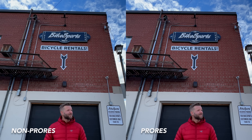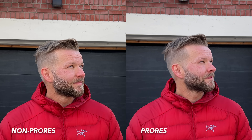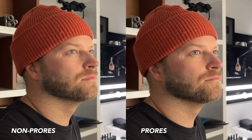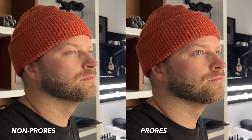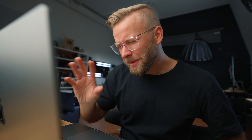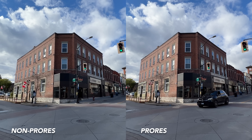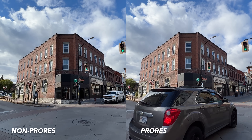The colors also look better, especially skin tones which have a little bit more life to them. A little bit more saturated, but because there's more color information it feels more real and looks better. Low light noise is a little bit better in ProRes also — not a huge difference there. And maybe a tiny bit more dynamic range, but we already get so much dynamic range with iPhones that that part doesn't matter as much.